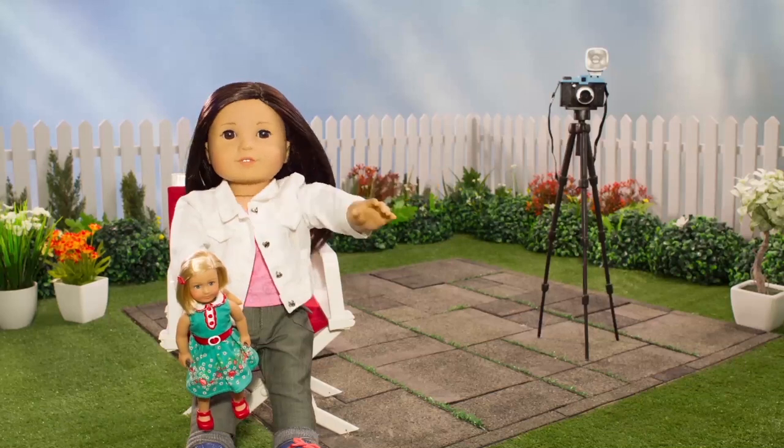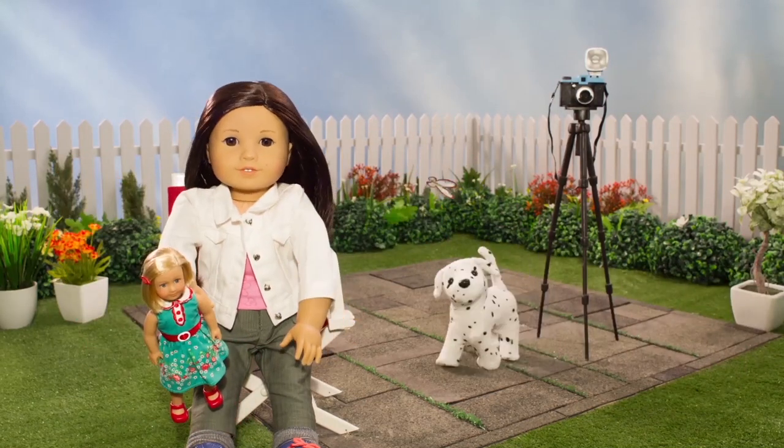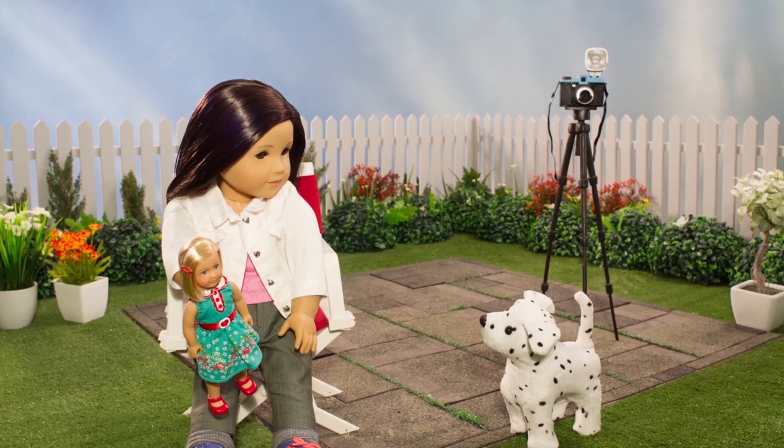Hey Z-Crew! What's going on? Since we're talking about sets and locations, I decided to take my vlog into the great outdoors today. Popcorn? Come on, girl. Sit over here with me.